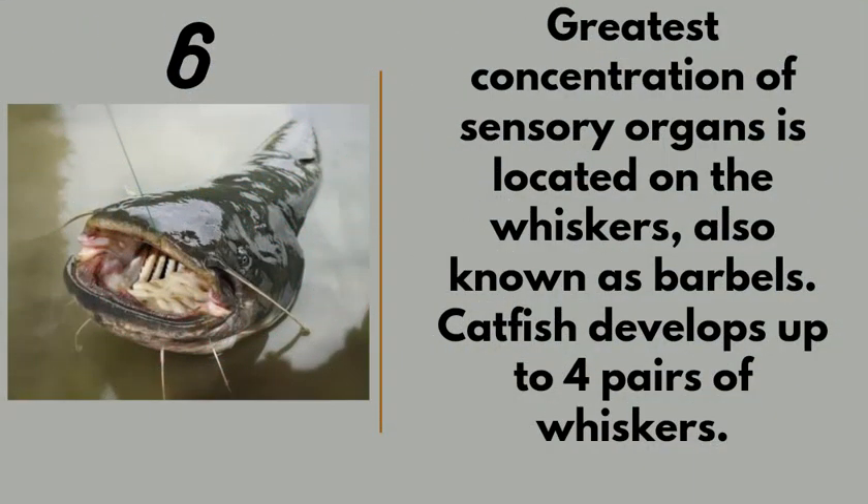Number six: the greatest concentration of sensory organs is located on the whiskers, also known as the barbels. Catfish develop up to four whiskers. If you come close to a catfish it shifts immediately — you can't grab the barbels easily. They use this sensory organ to detect danger and when things are not going right.